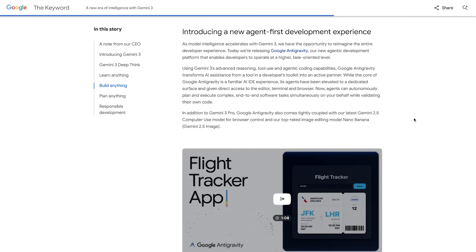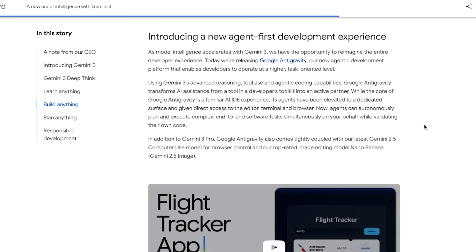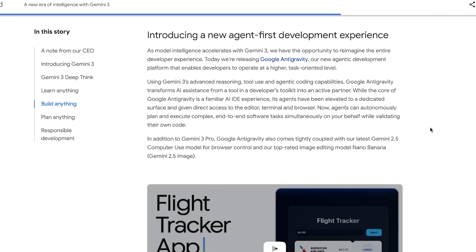Along with Gemini 3's launch, Google actually quietly announced something potentially even bigger: a brand new agent-first development experience called Google Antigravity. As they write, as model intelligence accelerates with Gemini 3, we have the opportunity to reimagine the entire developer experience. Today, we're releasing Google Antigravity, our new agentic development platform that enables developers to operate at a higher, task-oriented level. Antigravity isn't just another IDE — it changes the entire workflow, going beyond vibe coding into what I'd honestly call vibe agenting, where you're not just generating code anymore, you're directing agents that build the entire thing for you, and sometimes they're even directing themselves.